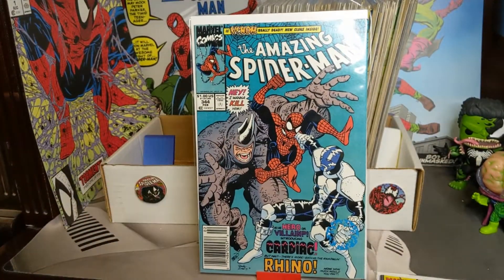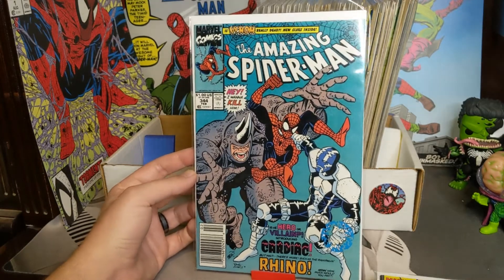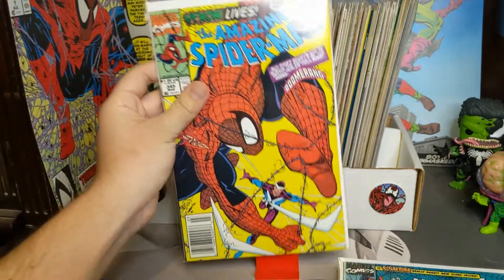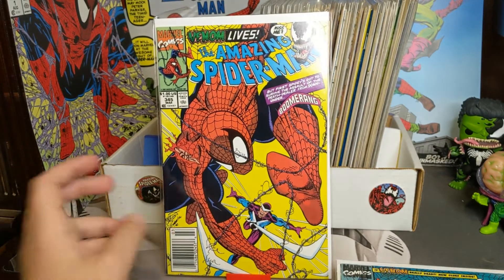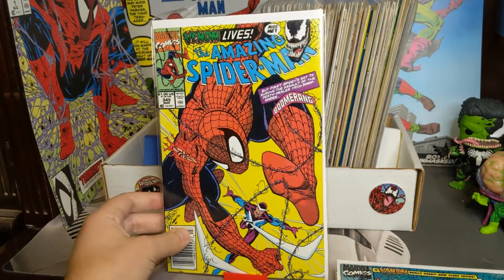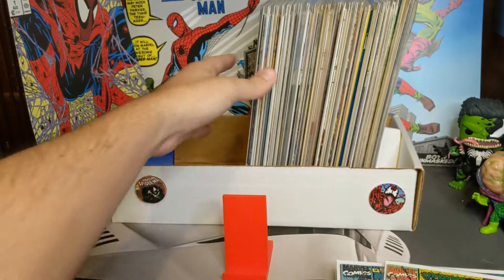There's 344 — I know a lot of people have been specking on this one with the first appearance of Cletus Cassidy. This is actually a very nice copy that I have, and a newsstand. Then we have 345 — we got Venom saying 'Did you miss me? Venom lives.' So this is the issue where Cletus becomes infected by the symbiote — another newsstand.